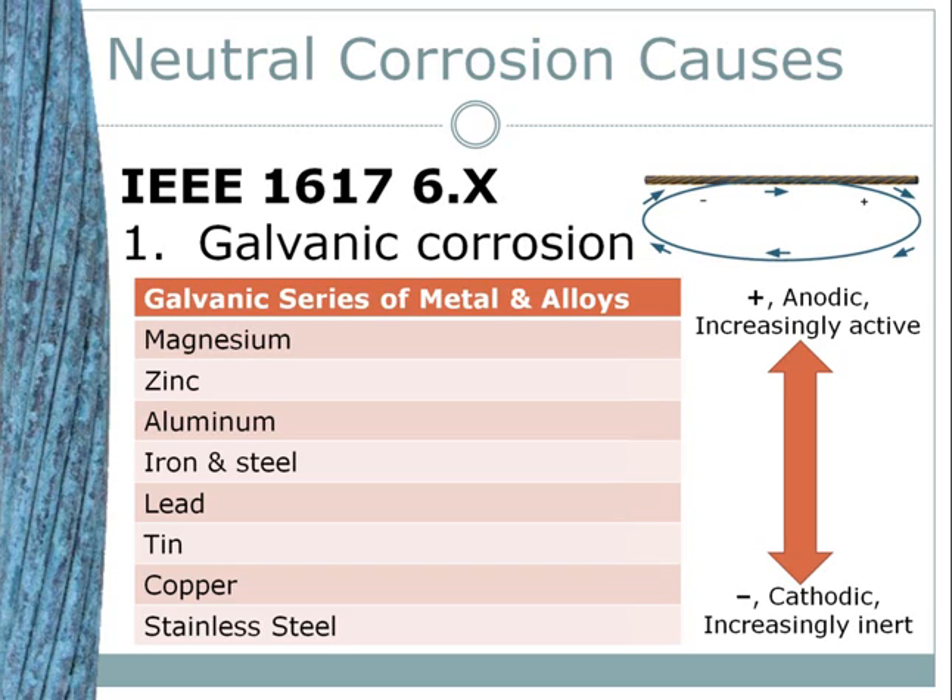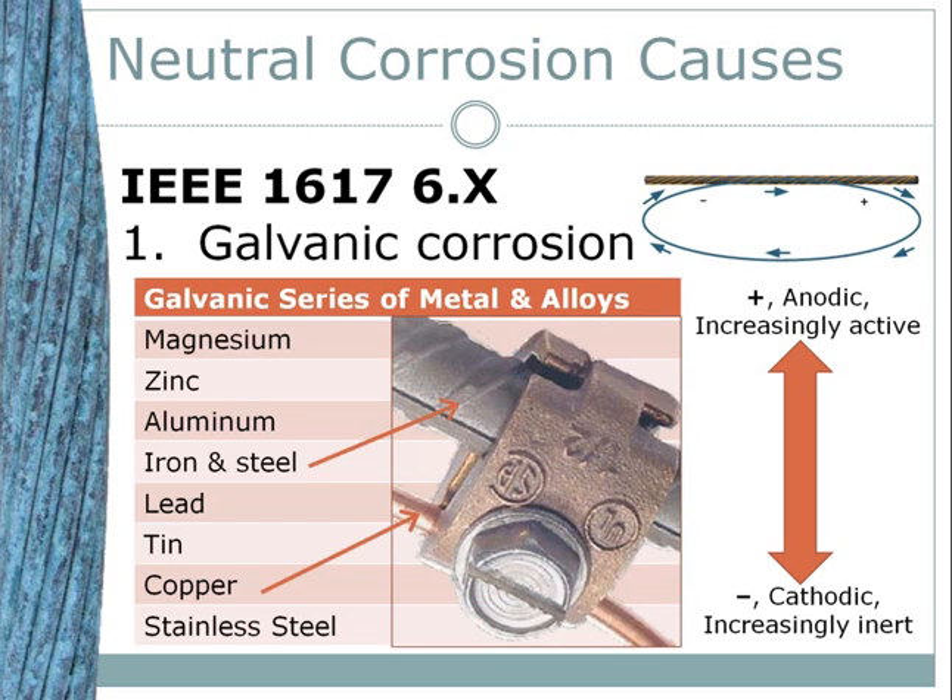Each metal or alloy has a characteristic electrochemical potential. When you arrange these metals by that potential, you get the galvanic series shown here — the most anodic materials are on the top and the most cathodic materials are on the bottom. For example, if you bond a copper neutral to the steel rebar of a bulb, the copper will not suffer galvanic corrosion — the steel will. Copper is very cathodic and is unlikely to be connected to stainless steel, silver, gold, or platinum. The more anodic materials will sacrifice themselves to protect their cathodic bonded cousins.